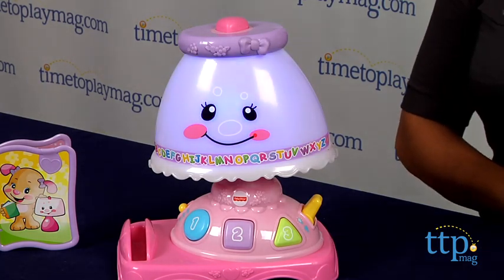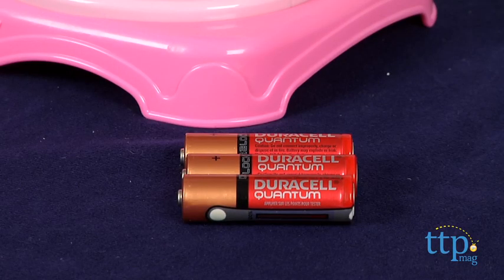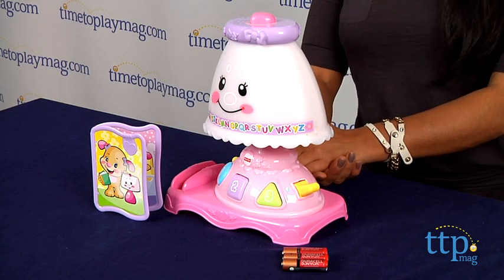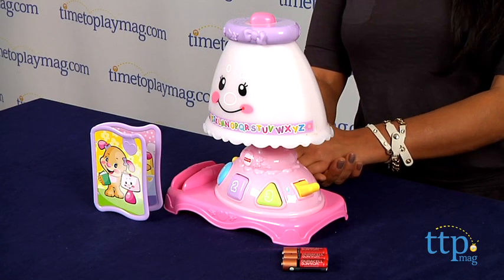The Laugh and Learn My Pretty Learning Lamp requires three AA batteries which are for in-store Try Me purposes only, and we recommend that you replace them for best results. This is for ages 6-36 months and is made by Fisher-Price.